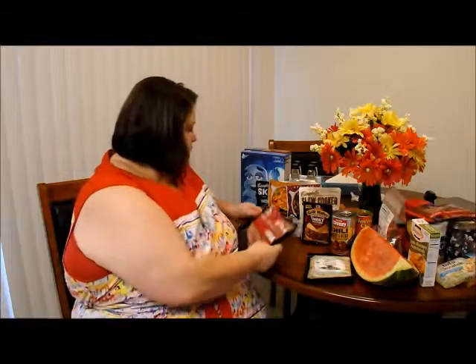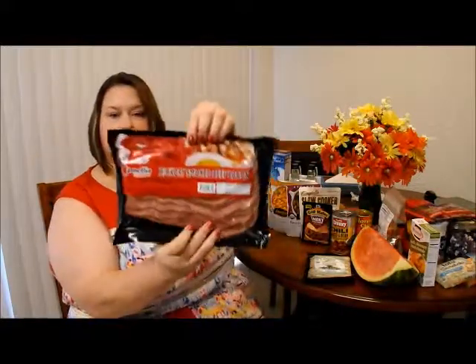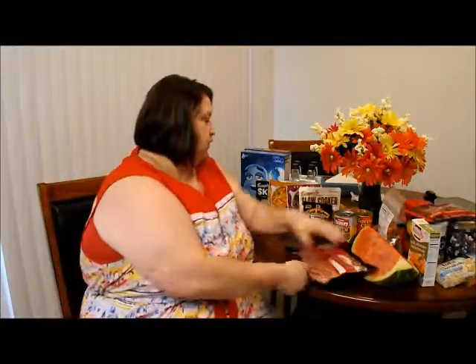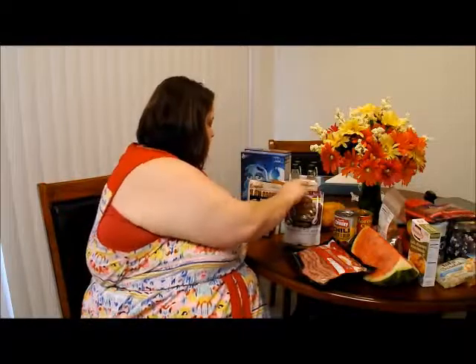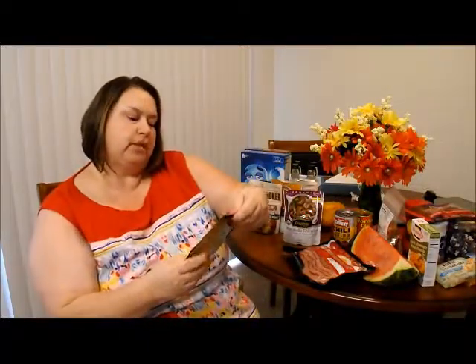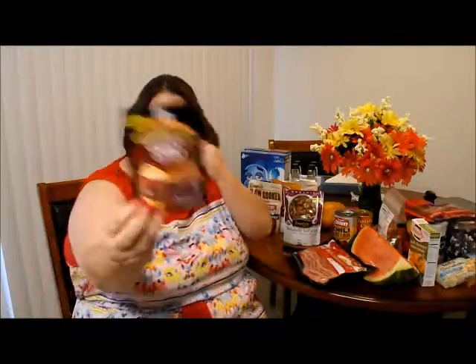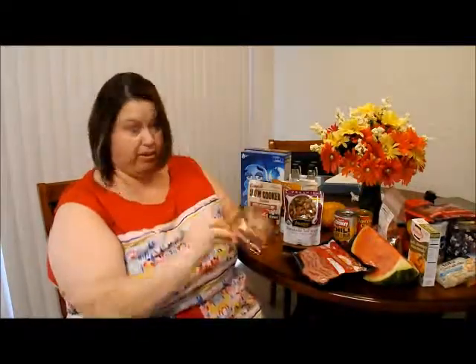My husband had seen this hickory smoked beef bacon and couldn't resist. It does look pretty good — we love some bacon because everything tastes better with bacon. We also got all these Grill Mates smoky applewood seasoning mix, just like flavoring type stuff.